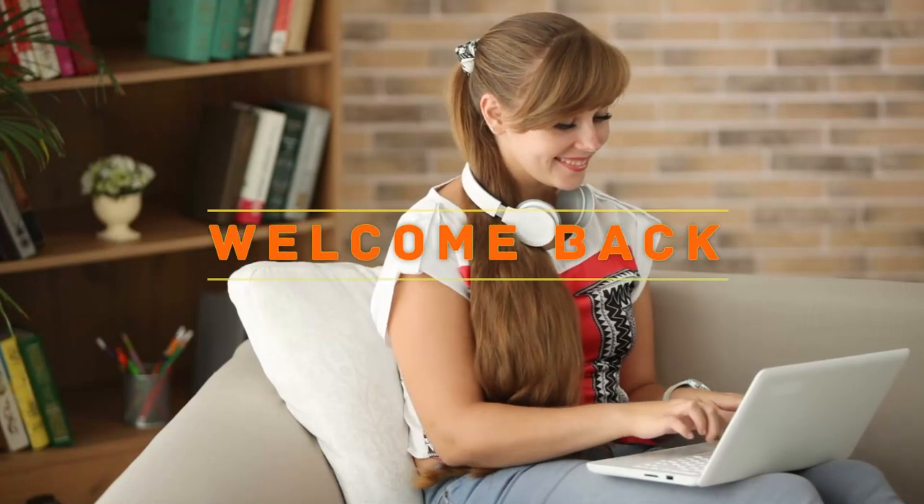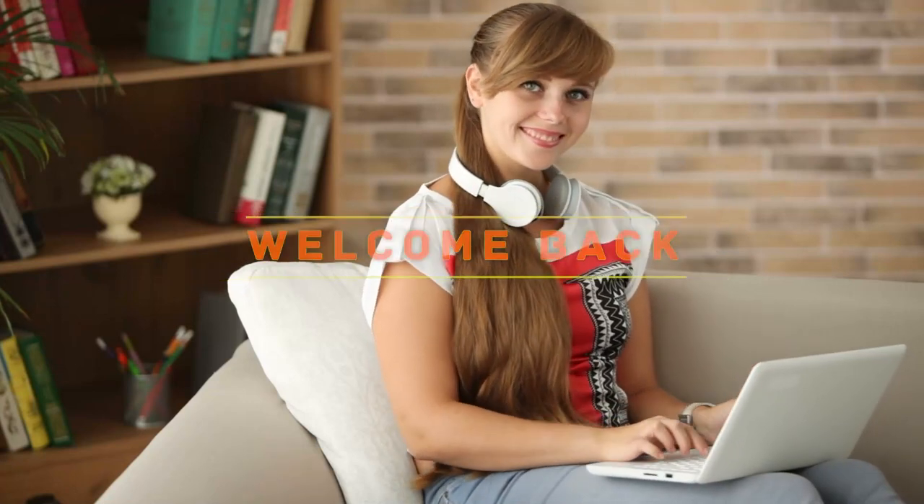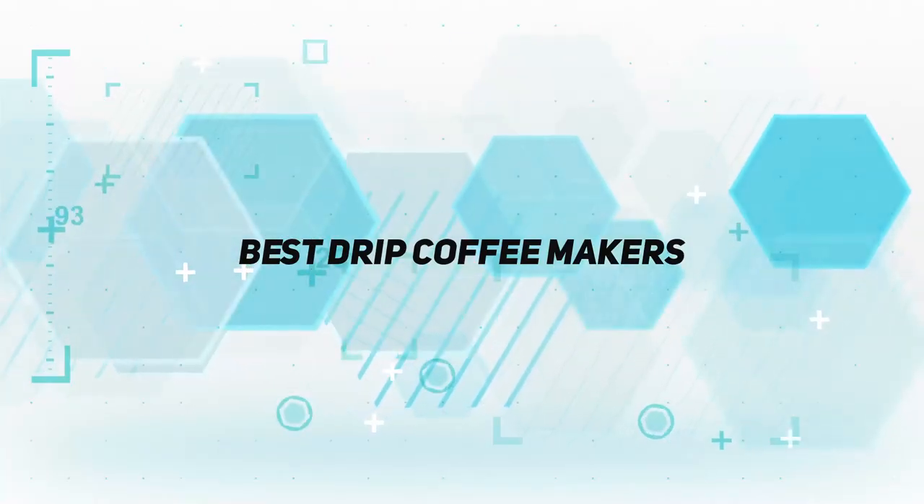Hey, welcome back to my channel. In this video, I'm going to talk about the top five best drip coffee makers.